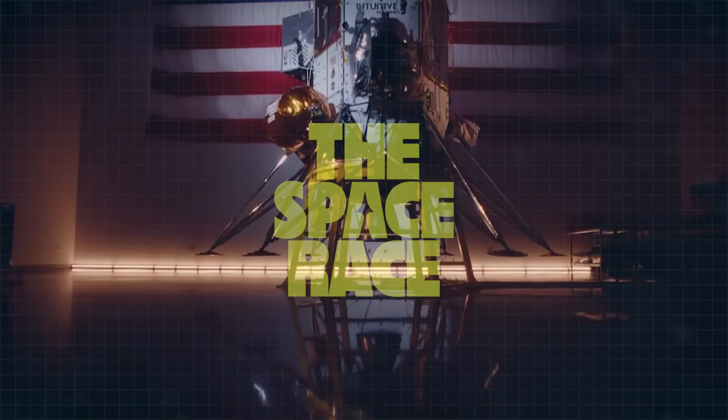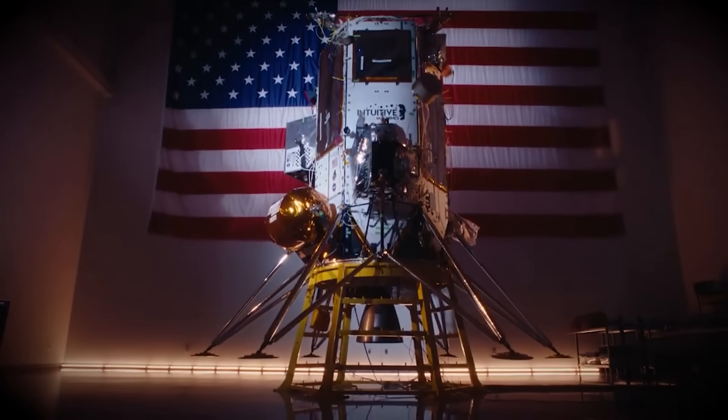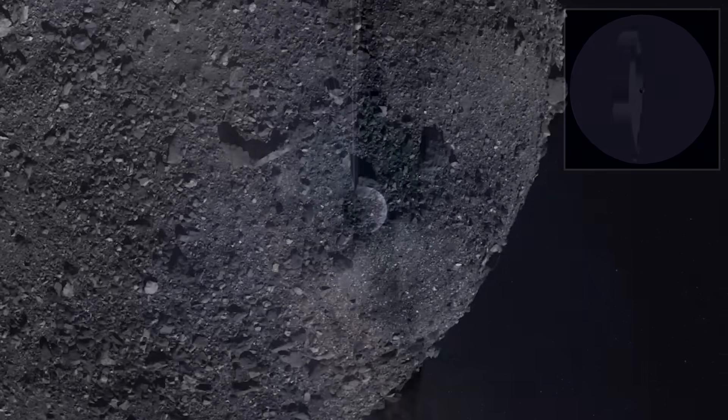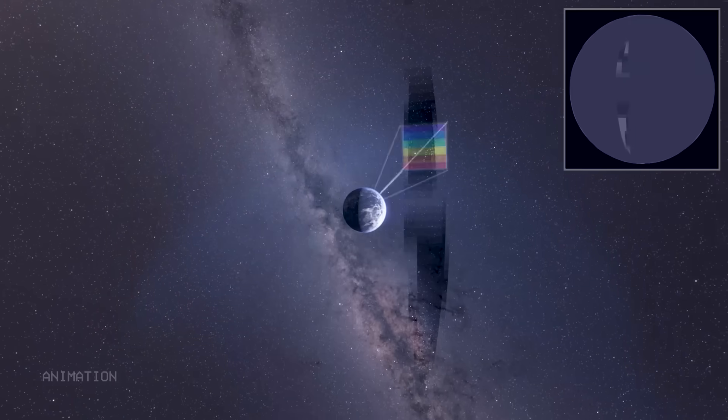On today's episode: a second chance for America's new moon lander, asteroid mining takes a giant leap forward, and how NASA's SPHEREx telescope will map the universe.